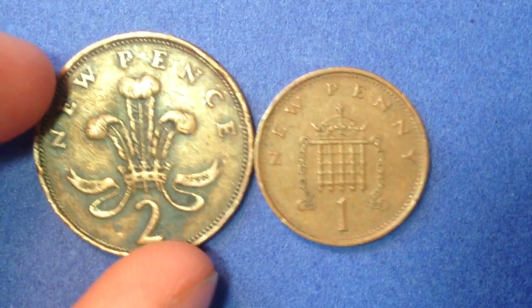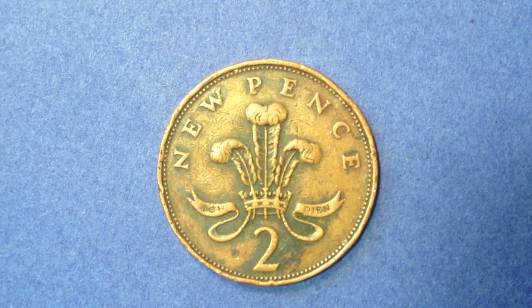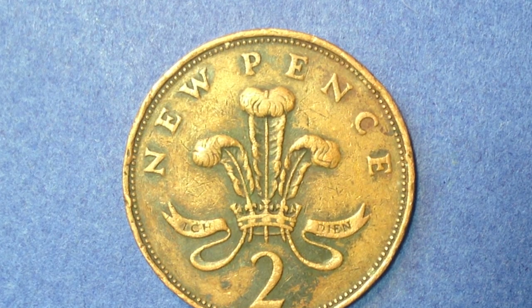Now let's transition to the two new pence. It has a similar design in that it says 'New Pence' at the top, but the image in the center of the coin is different. The image is the badge of the Prince of Wales — a plume of ostrich feathers with a coronet — and the motto reads 'Ich Dien,' which translates to 'I serve' in German. This design was used from 1971 until 1981. Its value is 0.02 GBP, which translates to about 2.6 United States cents, and it has a bronze metal content.